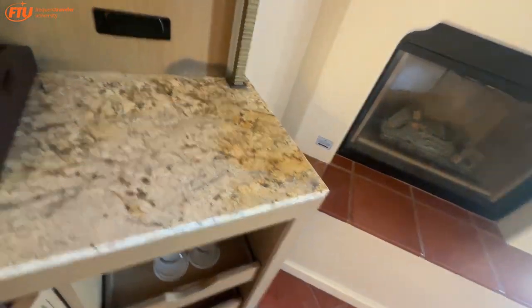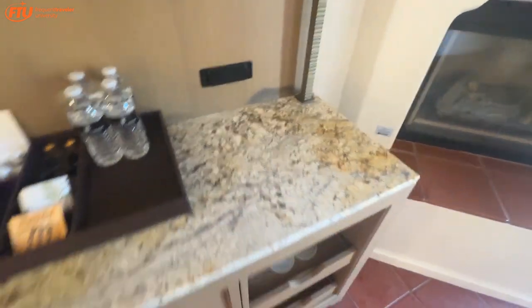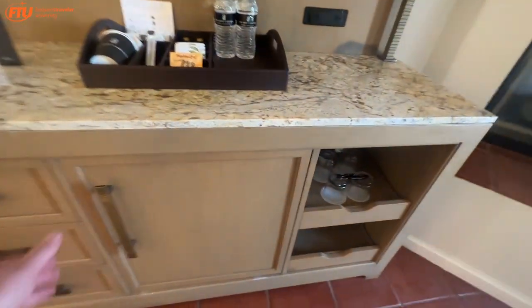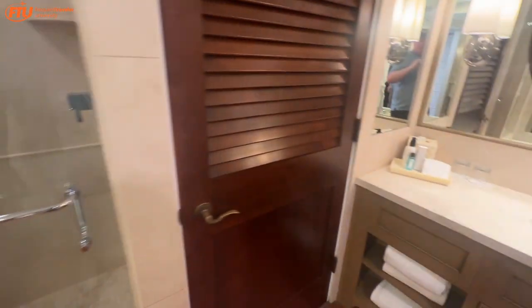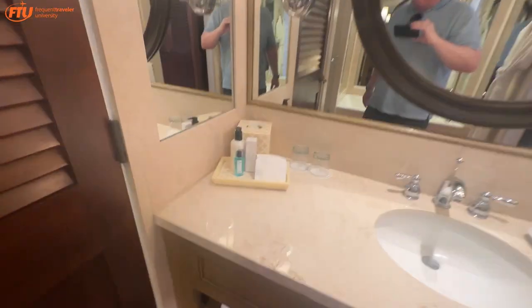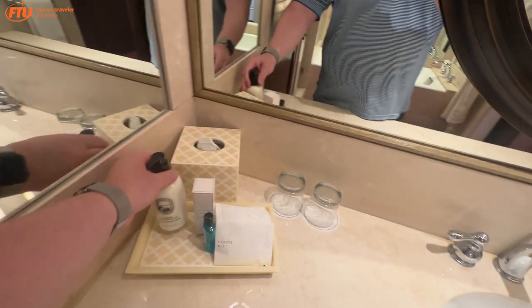It says coffee and tea are provided for your convenience in the room, but I don't see the machine. There's no room for an espresso machine in here... maybe it's in the closet. In the closet there's a safe, an iron, slippers, and one robe — the other one is probably in the bathroom. Let's check the bathroom: yep, there's the second robe, a nice little tub and shower combo, and they've got Diptyque products.